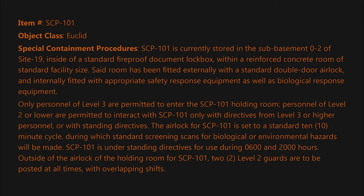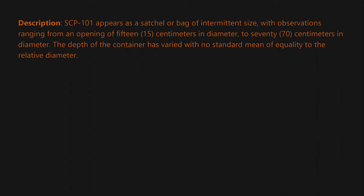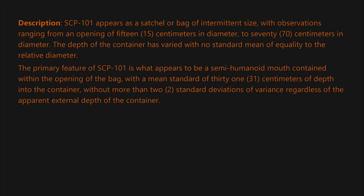Description: SCP-101 appears as a satchel or bag of intermittent size, with observations ranging from an opening of 15 centimeters in diameter to 70 centimeters in diameter. The depth of the container has varied with no standard mean of equality to the relative diameter. The primary feature of SCP-101 is what appears to be a semi-humanoid mouth contained within the opening of the bag.